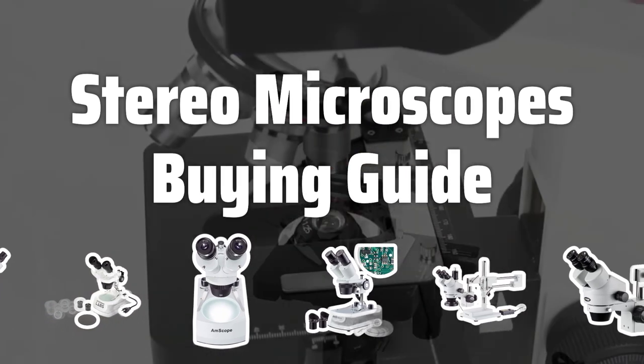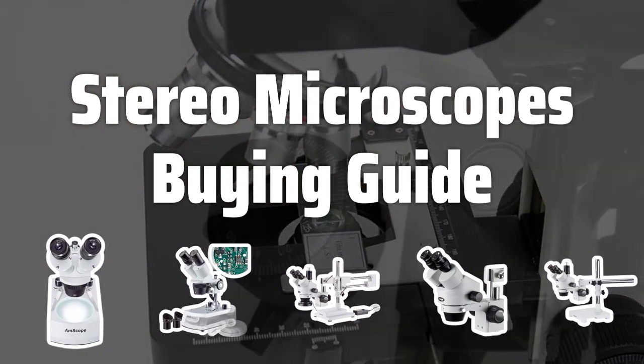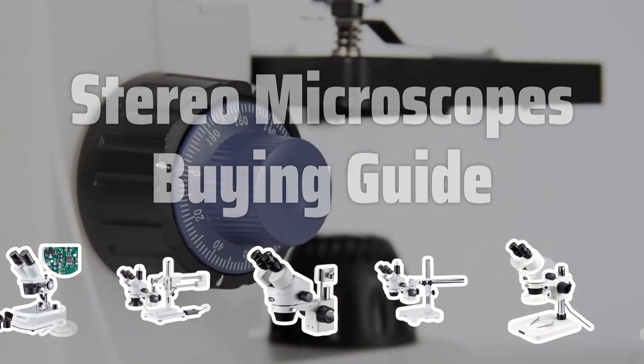Whether you're a professional researcher, a hobbyist, or a student, having the right stereo microscope can make all the difference in your ability to see and understand the fine details of your specimens. But with so many different models and options on the market, choosing the right stereo microscope can be a daunting task.